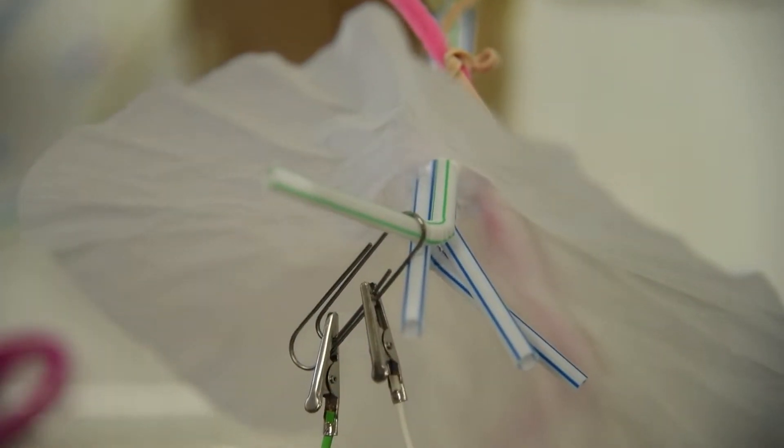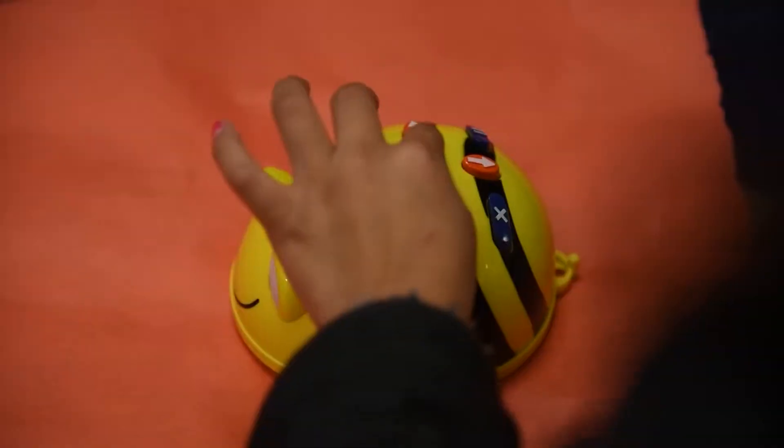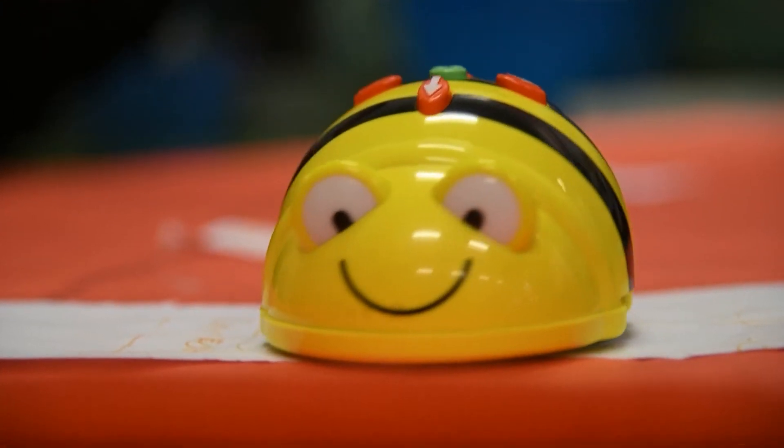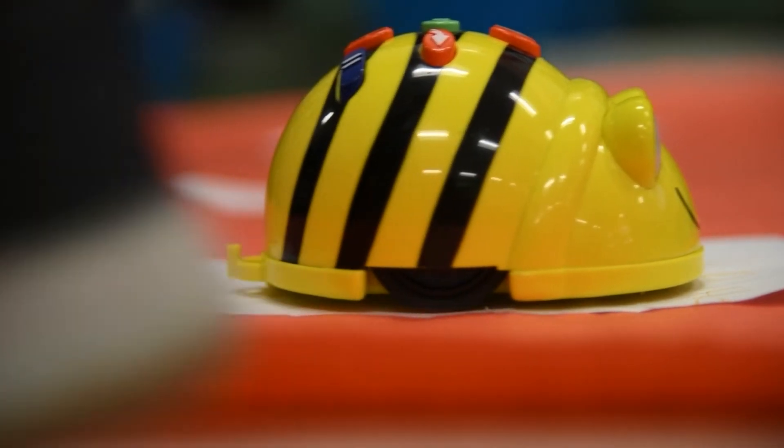We're going to code our bee bots out of that severe weather destruction. A bee bot is a type of robot that you code directions using the keypad on top.